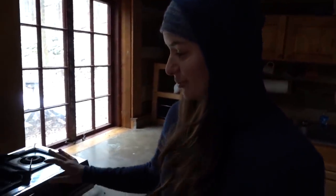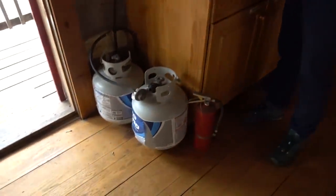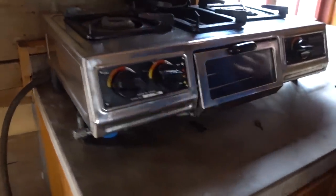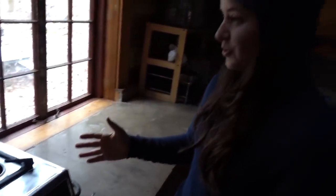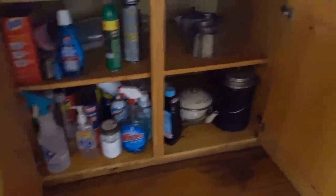This cabin will spoil you because it actually has propane cooktops, which most of them don't have. You either have to cook on the wood stove or on your own camp stove if you bring one, but this is super nice. It is also really well stocked with all kinds of stuff that you might need — all kinds of dishes, cookware, cleaning supplies, all that kind of stuff.